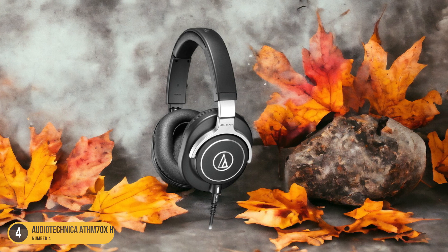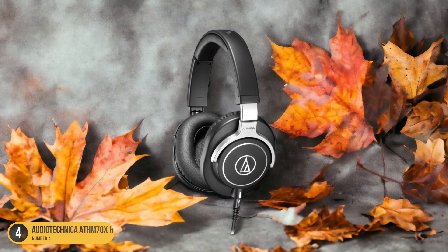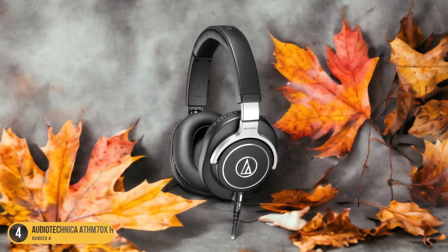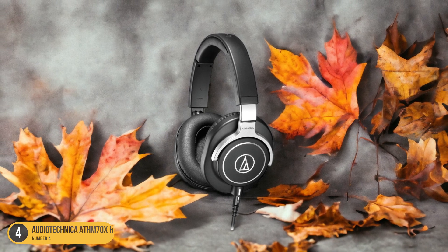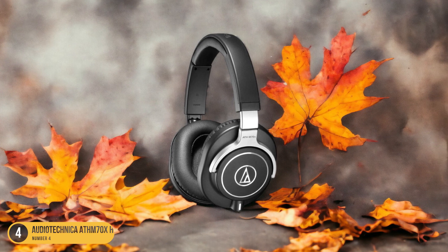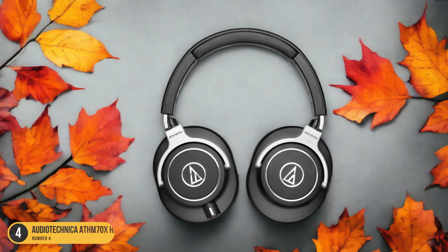The ATH-M70X Headphones are a top choice for professionals due to their exceptional audio quality, comfort, and durability. These headphones feature large aperture drivers with rare-earth magnets and copper-clad aluminum wire voice coils, delivering accurate sound across all frequencies. The closed-back design offers excellent sound isolation, immersing you in your playing without external distractions.